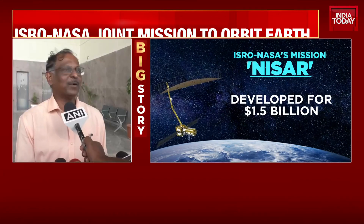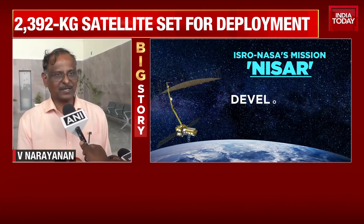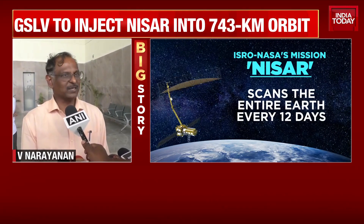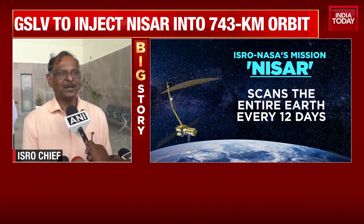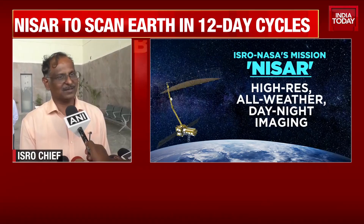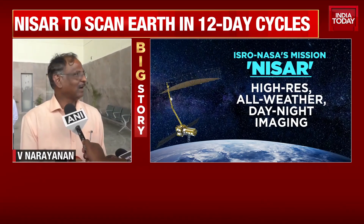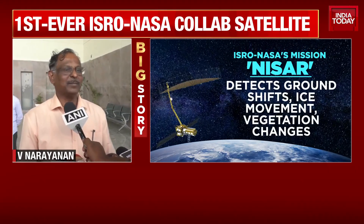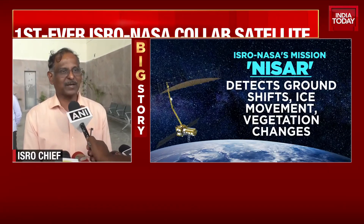This is a very important satellite. It has two major payloads. One is an S-band Synthetic Aperture Radar, totally developed by ISRO — our Ahmedabad office has developed it. And there is an L-band SAR payload developed by JPL, America. Both payloads are assembled and integrated into the satellite, which is totally realized by ISRO.